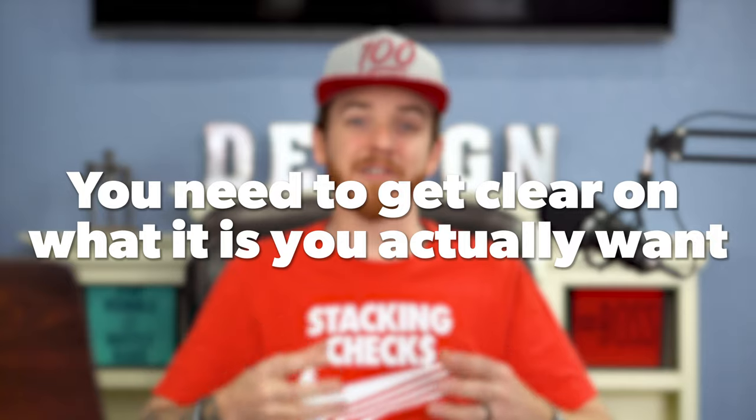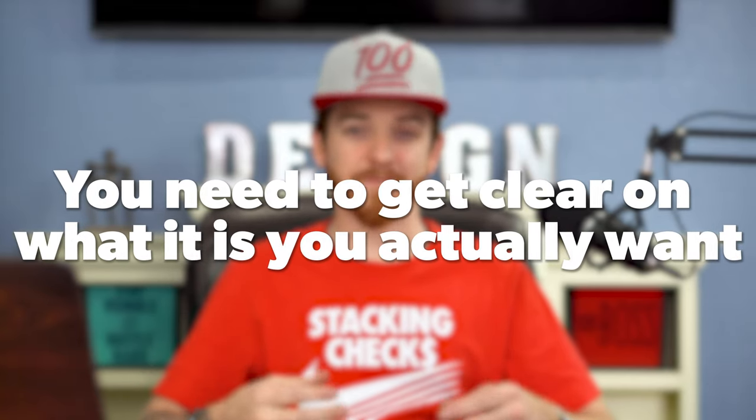Tip number one is you need to get clear on what it is you actually want. Are you looking for a raise? Are you wanting a higher level job with more responsibilities? Are you looking to move into a different role where you can use your design abilities with other skills? It's really important that you understand where you're going — you can't hit a target that you can't see. So it's important that you get clarity. What is it that you truly want out of life? Is it just the money or just the title? A lot of people want things because they see other people have them, but that doesn't mean that's what's best for you. So take some time, write it down, and think about what it is that you want.